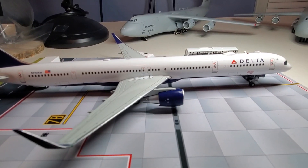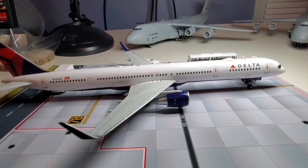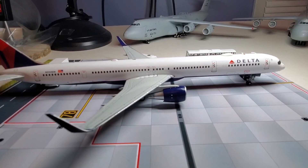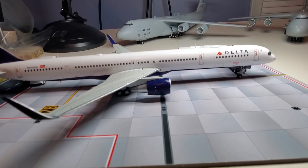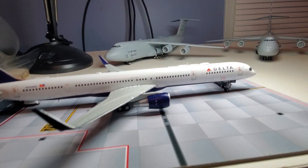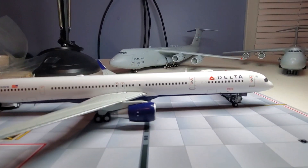Here's another video of this beautiful Delta 757-300. I call this one the pencil — we're going to go around and take a look at her.